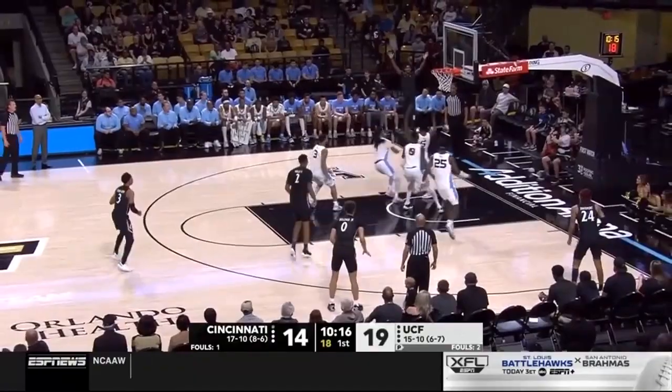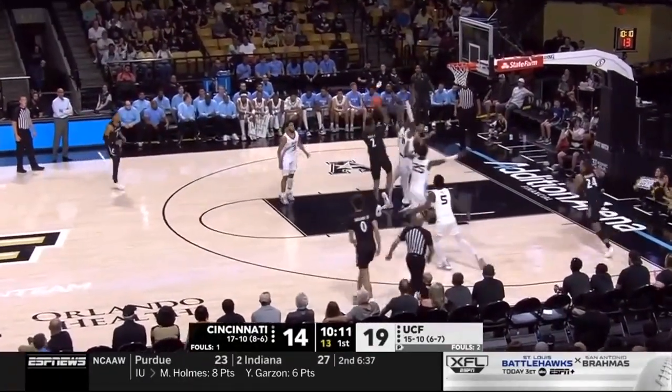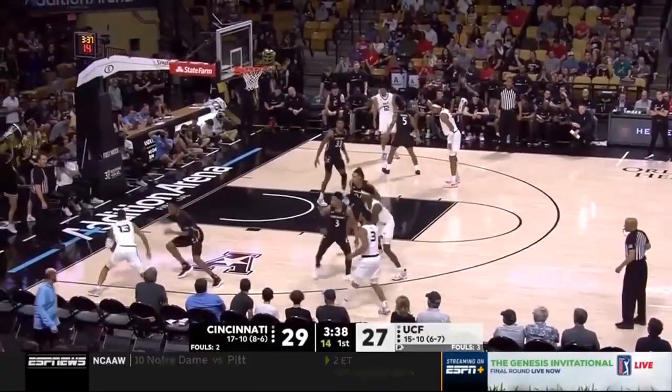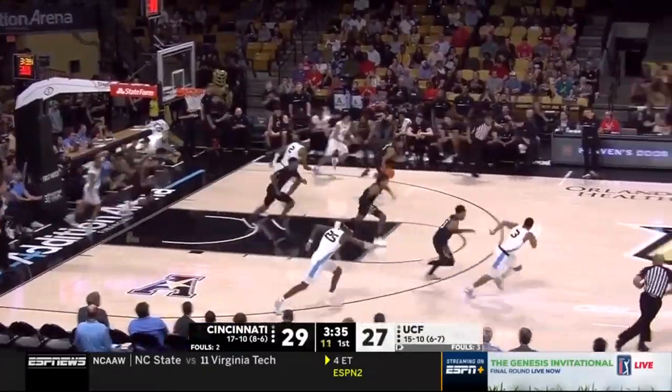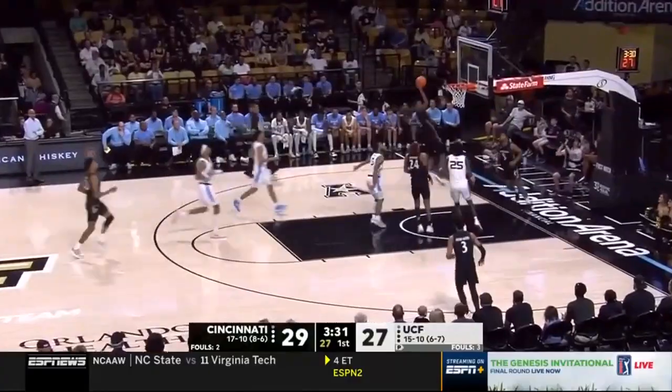Nolly again, no look inside to Oguama. Back up top. Nolly with a floater — that's good. On the drive, Kelly — it's intercepted. DeJulius feeds it back for Nolly.